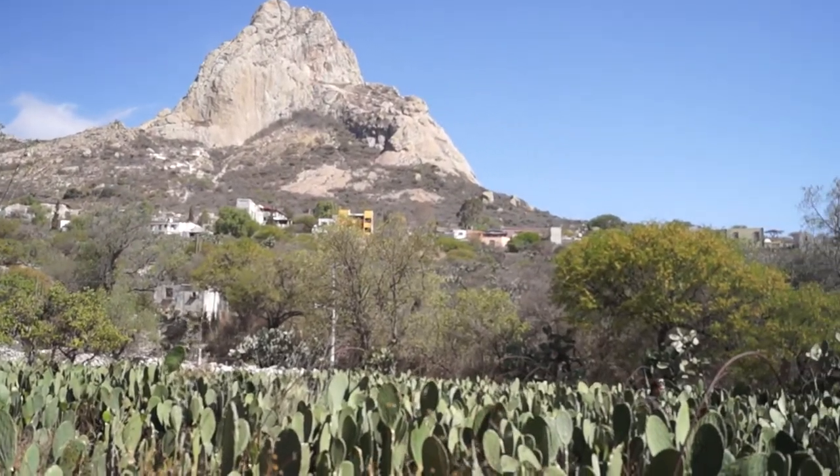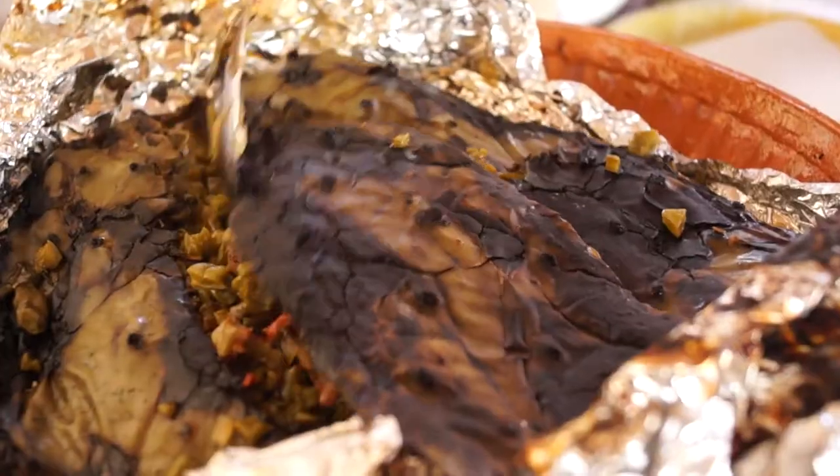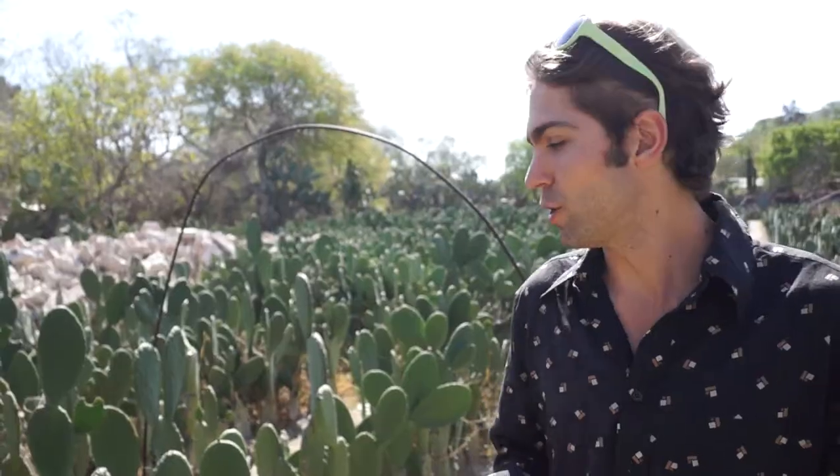While walking around Bernal, I found a field of nopales, an edible cactus. Later today I'm going to have a cactus gordita and see just how good they are. The texture is a little bit rubbery, but they have amazing health properties.